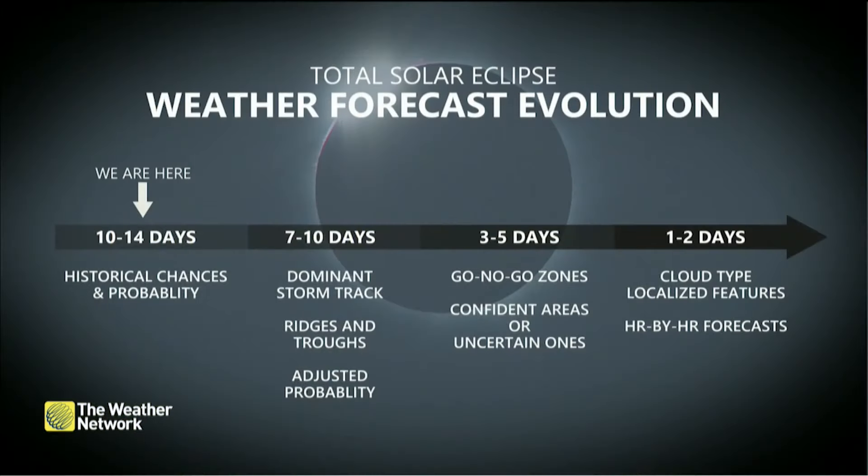In the coming days, that's when our models are going to start coming into range, and we'll actually be able to do a little forecasting for what to expect.